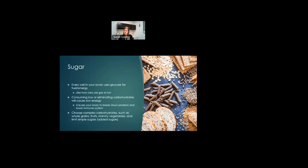There is a lot of concern out there about sugar, so I want to address that. It's more added sugars that are the problem. People think you should avoid carbohydrates in general, but no — every cell in your body uses glucose for energy, just like a car uses gasoline. Consuming a low or eliminated carbohydrate diet will cause low energy and cause your body to break down proteins instead, lowering your immune system. Choose complex carbohydrates like whole grains, fruits, and starchy vegetables, while limiting simple added sugars.